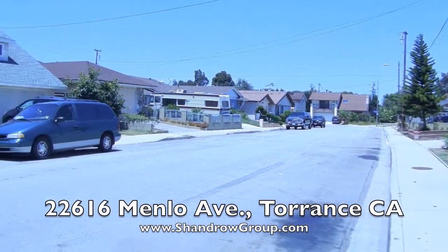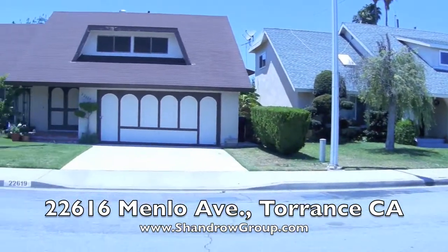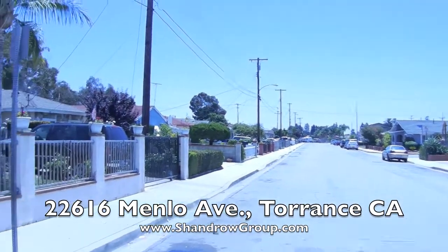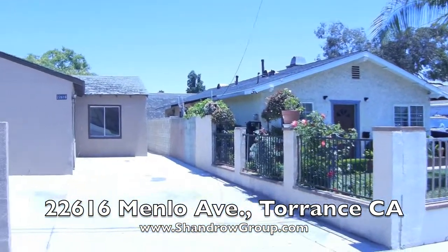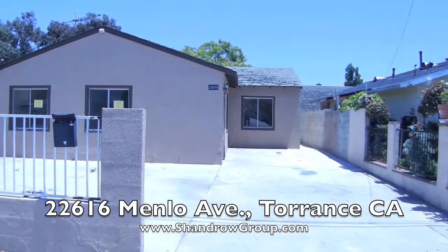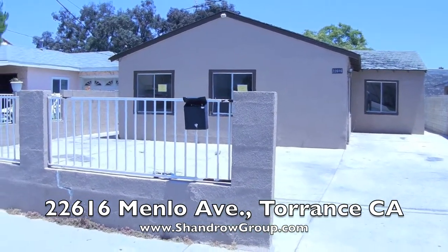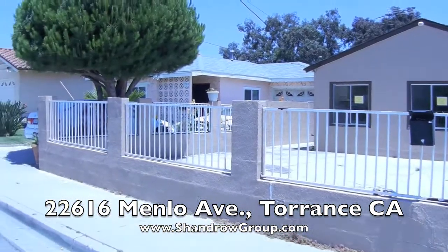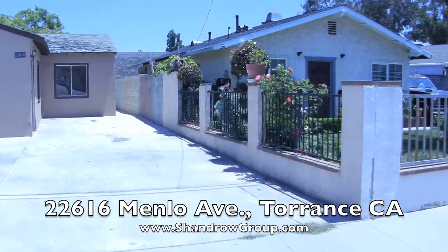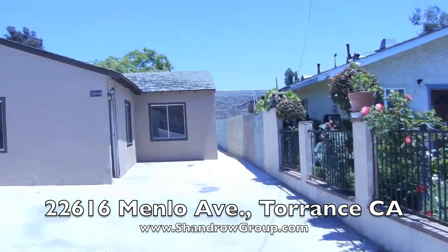Good morning. This is Mark Chandra with another Real Time REO reporting video. I am in a beautiful community in Torrance. We are a little bit closer to the freeway — there is a wall where this house abuts the 110 freeway. The address is 22616 Menlo in Torrance, and this is what we would consider a bank-owned rehab property.